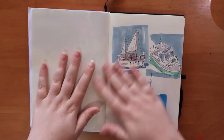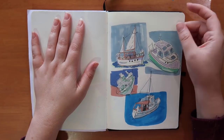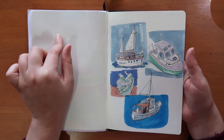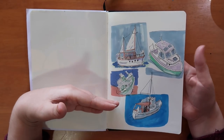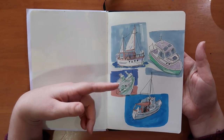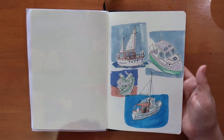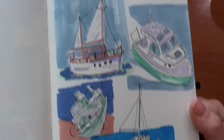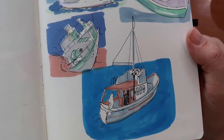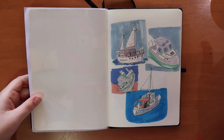I drew some boats here, taking that style I'd found and wanting to see if it would translate to drawing different things. Here are some boats — they're all a little bit off perspective-wise, but I think it kind of adds a nice little bit of character to them.